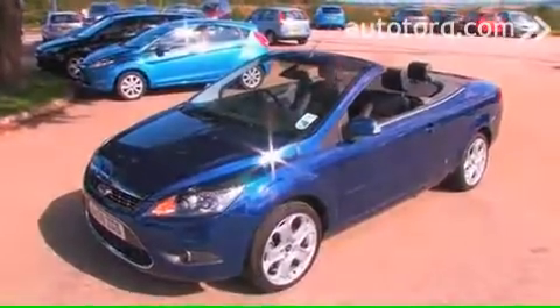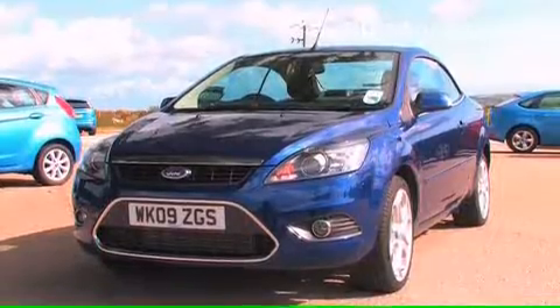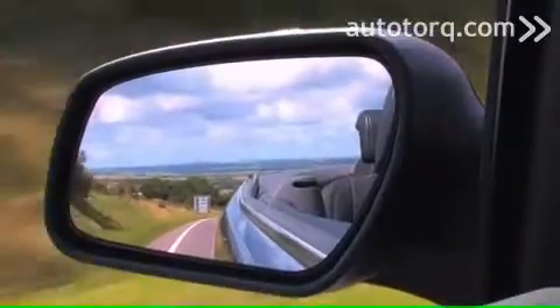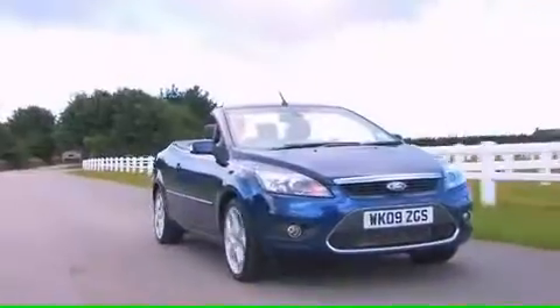The Ford Focus Cabriolet, with its easily converted roof and chic looks, exudes style and panache on a sunny day. We caught up with a few who had test driven the Ford smart convertible and got them to tell us what they thought.